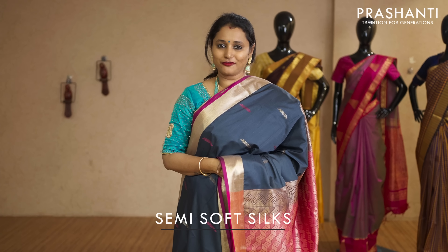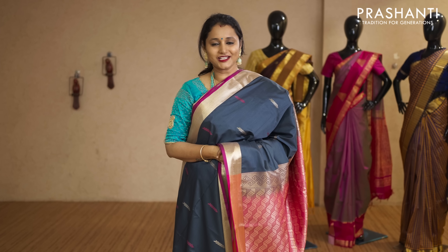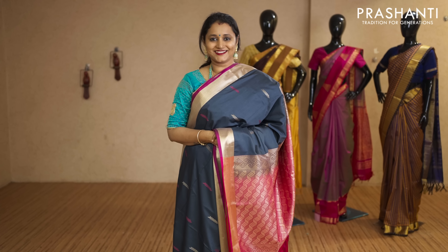Hello all, welcome to Prasanthi, this is Brinda. In today's video we are going to see semi soft silk sarees, lightweight semi silk sarees with designs inspired from pure soft silks. These sarees do not carry any silk. Let's get started.